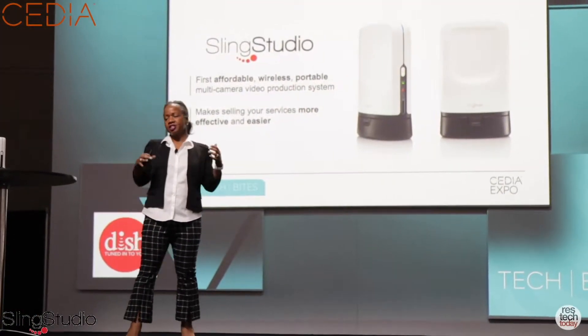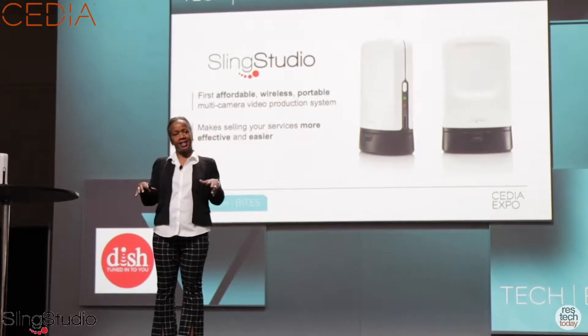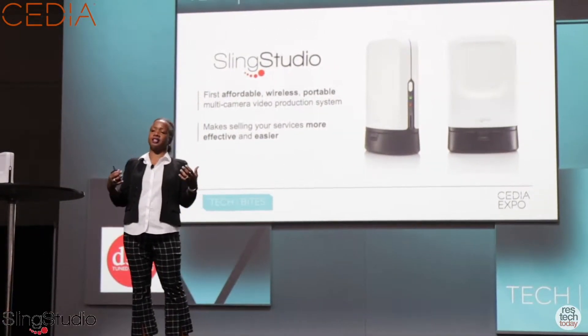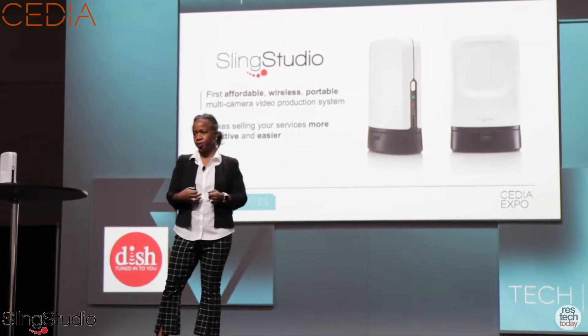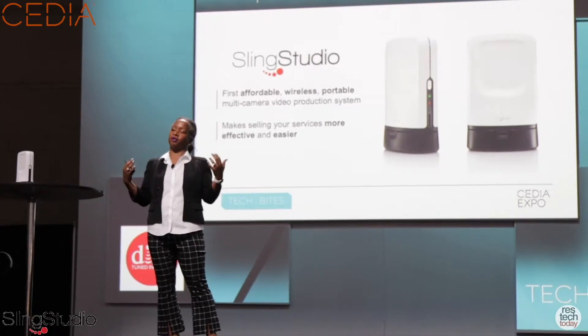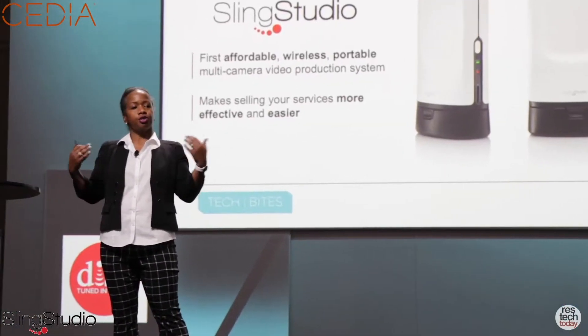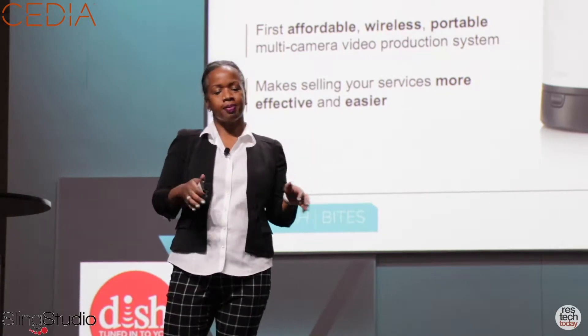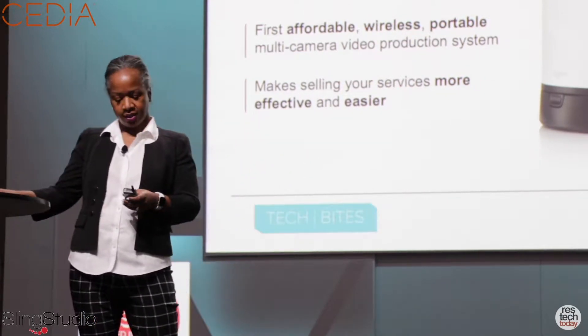Most of the sessions you've been participating in yesterday and today revolve around devices, innovations, or technologies that you're able to install in a consumer's home. What I'm here to talk to you about today, though, is a product that will help you further your business. How do you differentiate yourself from your customers? The product is brought to you by DISH Network, and it's called Sling Studio.